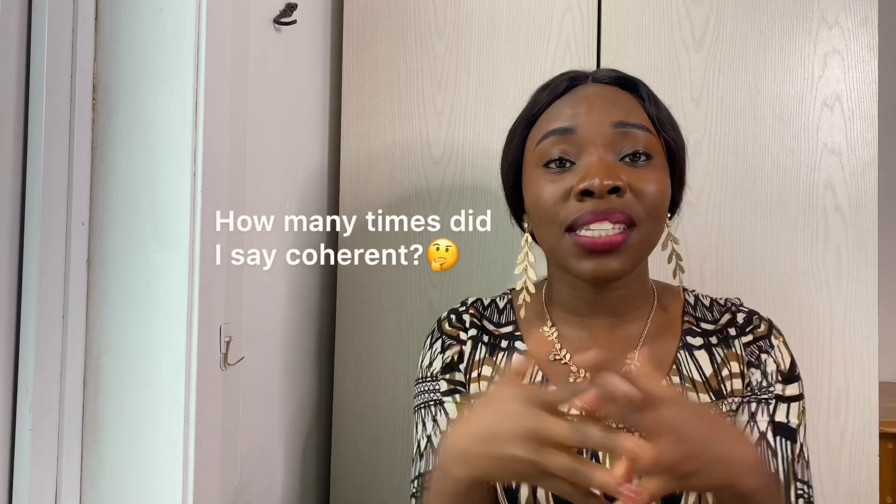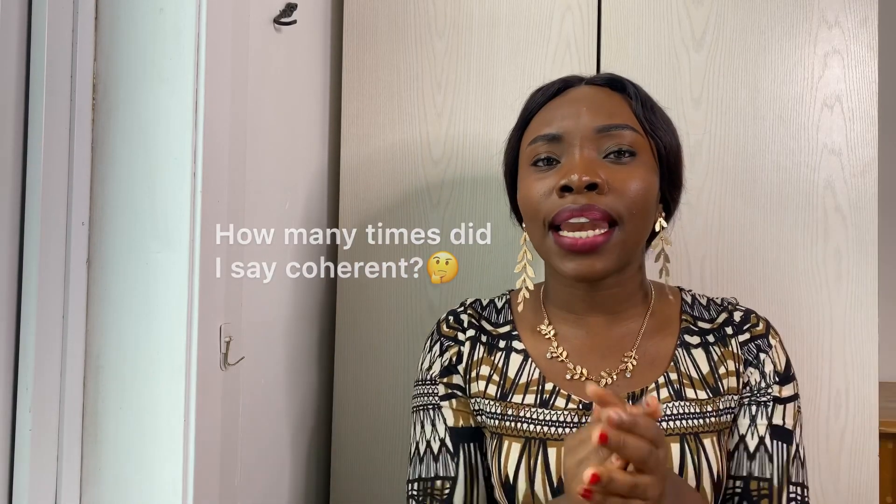The second reason why a visa might get rejected is unclear intentions. Your answers aren't making sense — why do you want to study in the UK? Why did you choose that university? Why are you coming? Your answers need to be coherent and come across as genuine. If they're not, the interviewer may think you're not really coming to study.